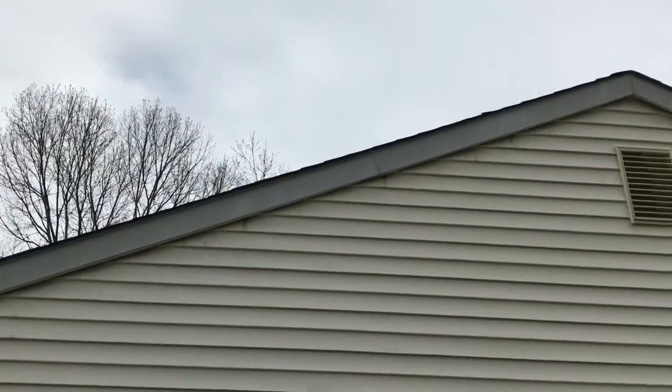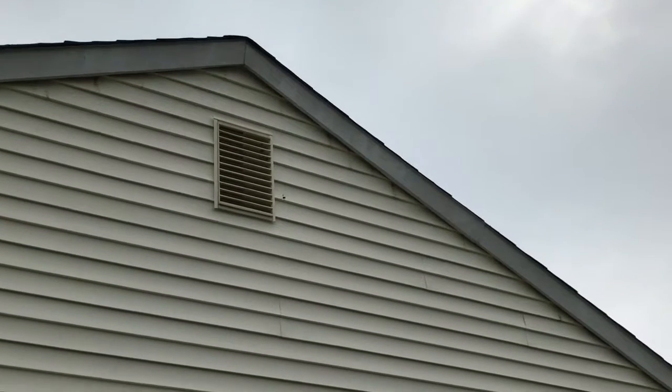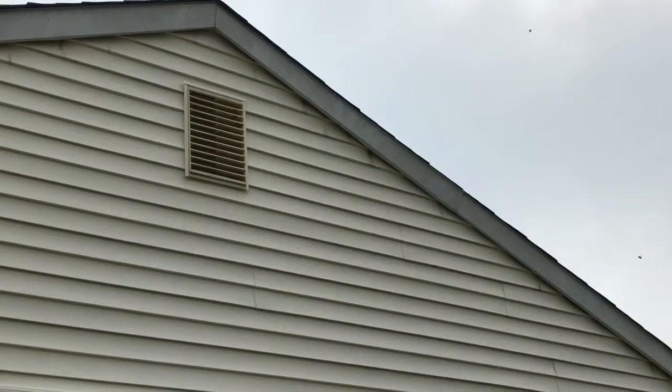As we watch this video, you'll notice several large bees flying around the peak of this home. You're probably wondering what kind of bees are these?